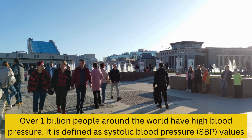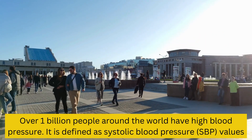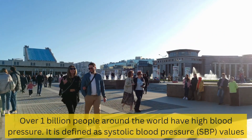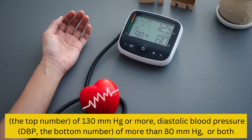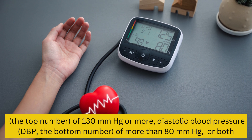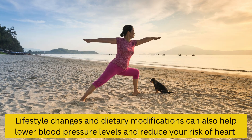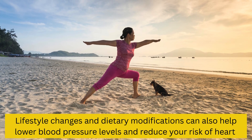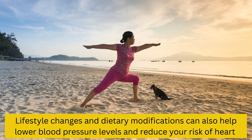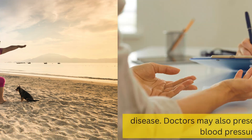Over 1 billion people around the world have high blood pressure. It is defined as systolic blood pressure (SBP) values — the top number — of 130 mmHg or more, diastolic blood pressure (DBP) — the bottom number — of more than 80 mmHg, or both. Lifestyle changes and dietary modifications can also help lower blood pressure levels and reduce your risk of heart disease.